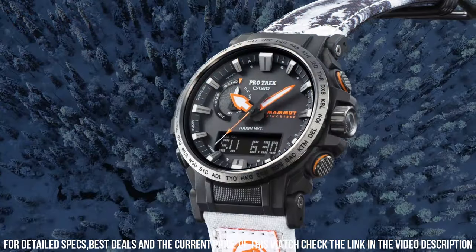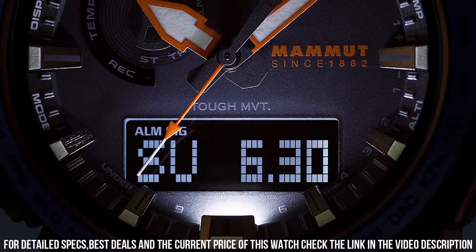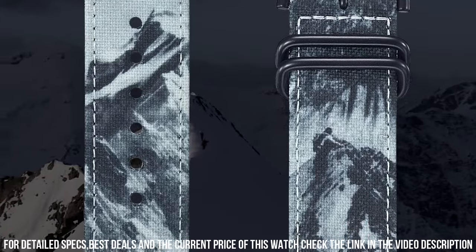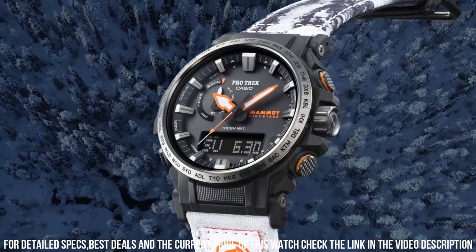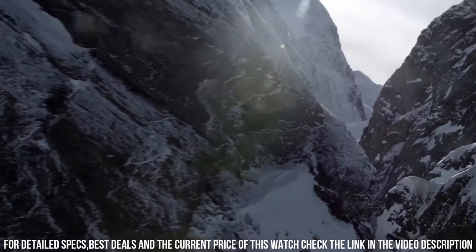The watch also includes a variety of features, including a compass, altimeter, barometer, and thermometer. It also includes a stopwatch and countdown timer. The watch is water-resistant up to 100 meters, which makes it suitable for swimming and snorkeling. It also features a battery life of up to six months on a full charge.